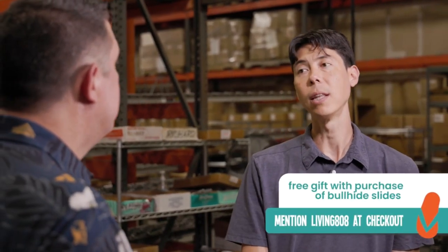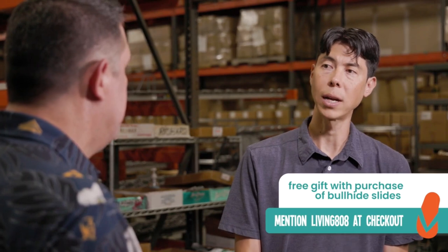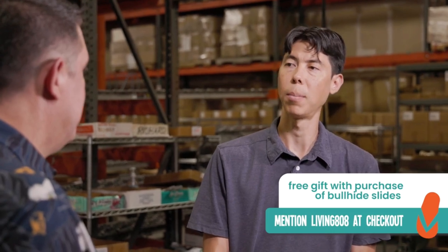I know you guys always have something special for our Living 808 viewers, so what can our viewers expect in the way of special promotions? Mention Living 808 at checkout and for every purchase of Bullhide Slides, we will give you a free gift with purchase — and this time it's going to be a surfboard bottle opener. You can find Bullhide Slides at the third floor of Ala Moana Center at the Island Slipper Store, or if you're in the Waikiki area, it's Royal Hawaiian on the second floor.